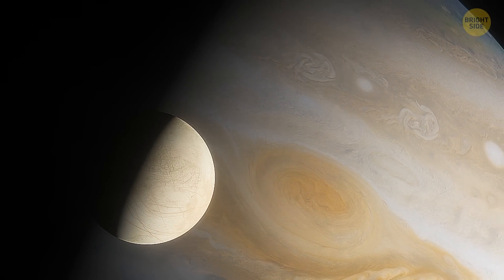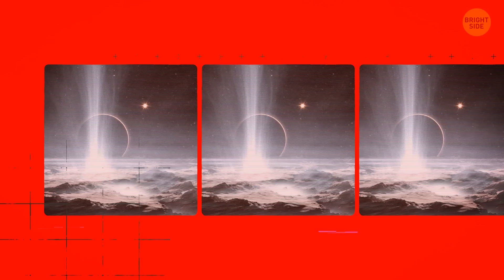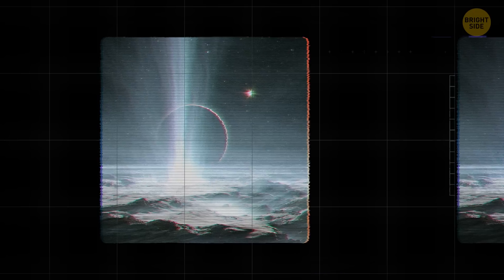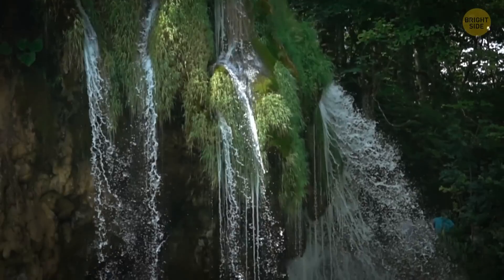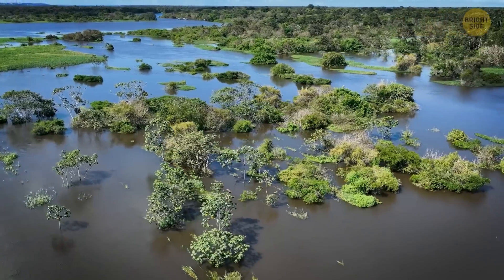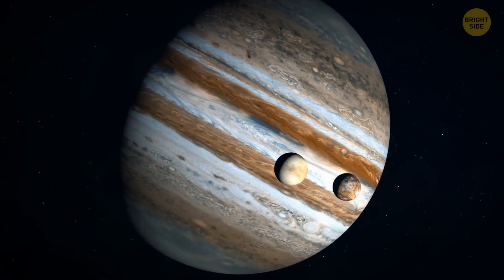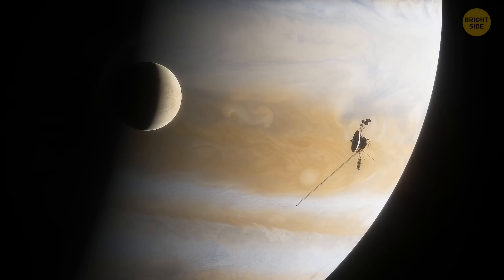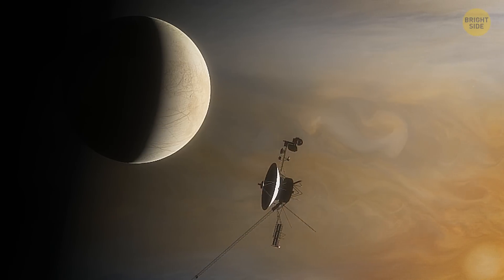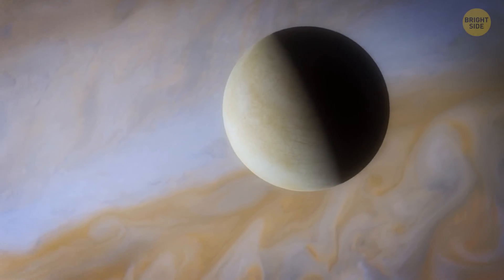The most important thing about Europa is that it's a fascinating candidate for life. This moon has liquid water in abundance — scientists believe there might be an entire salty ocean beneath its icy surface, with perhaps twice as much water as all the oceans on Earth combined. Life also requires certain chemical elements like carbon, hydrogen, and oxygen — the building blocks that make up 98% of living matter on Earth — and Europa is believed to have a lot of these elements too, perhaps brought there by collisions with asteroids and comets.